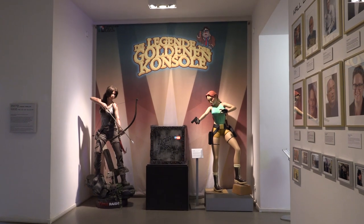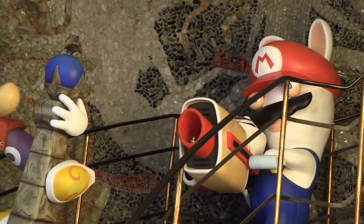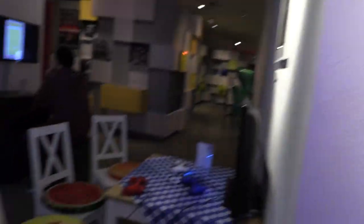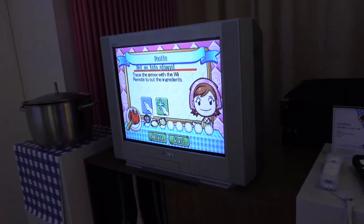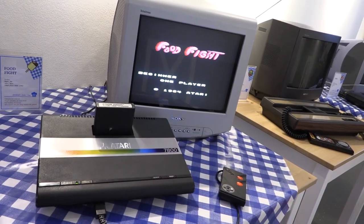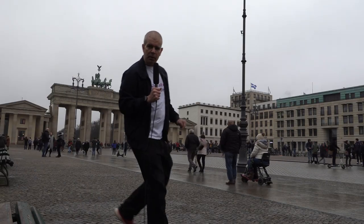Of course we have nods to gaming characters from more modern times. Then there's this bizarre corner that seems dedicated to food-related games. And now for your delight, look at all the games on the Polyplay.